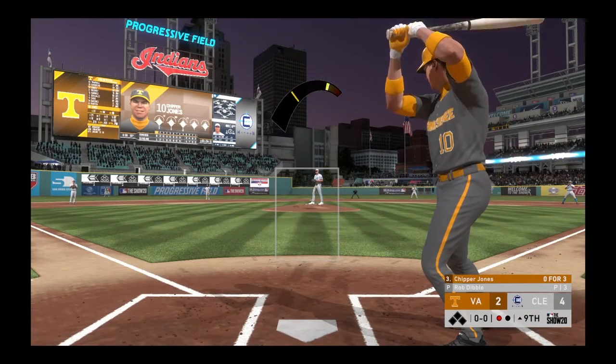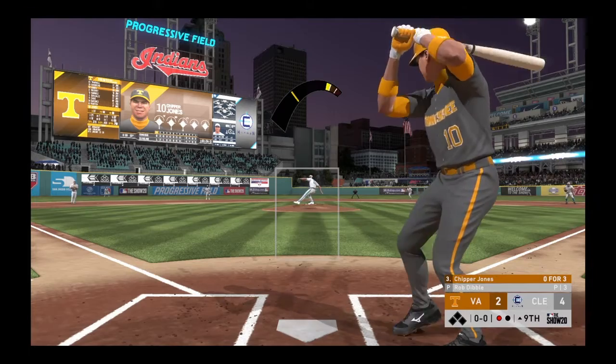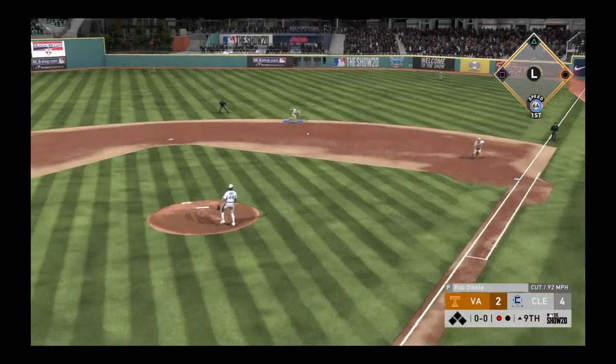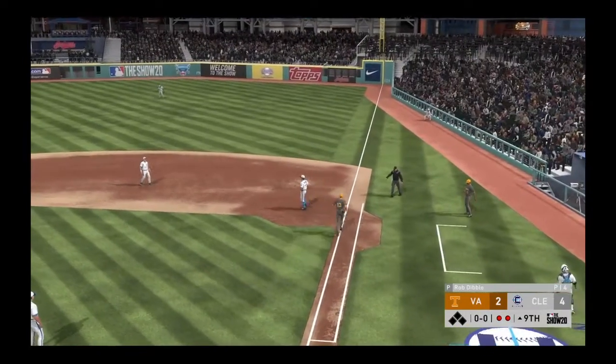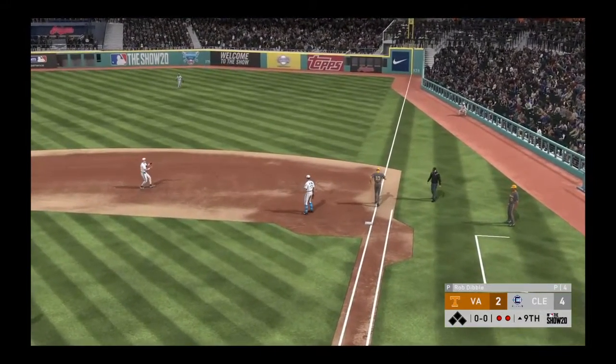A swing and a miss — good pitch there for the first out in the ninth. Standing in, Chipper Jones, 0 for 3 with a couple of strikeouts. Chipper swings and hits a ground ball to second, on to first — they're able to take care of Chipper. Two away.